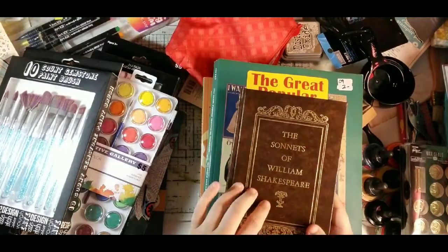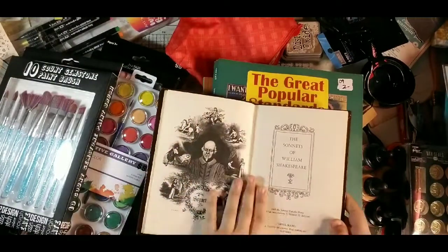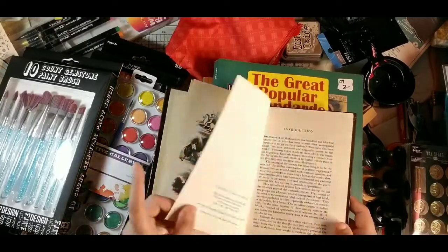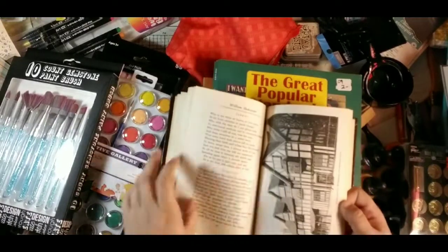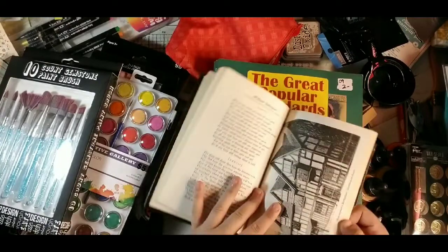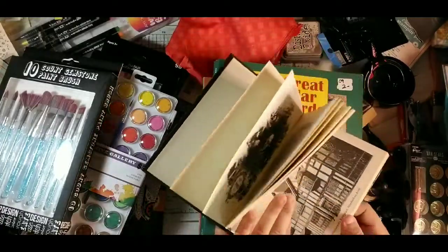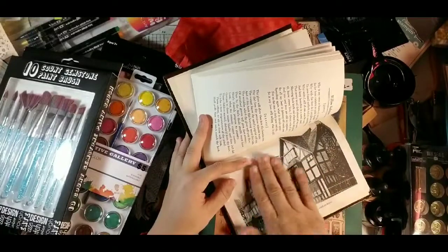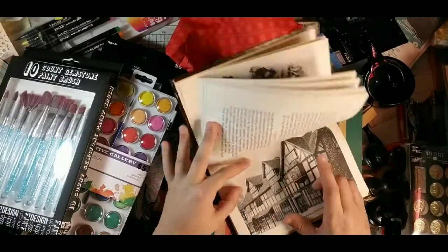I got this little book for 25 cents — the Sonnets of William Shakespeare. It has a nice plate image inside and then page after page of sonnets. There are also large images, including one of Stratford-upon-Avon, which I may actually keep for my sewing journal.